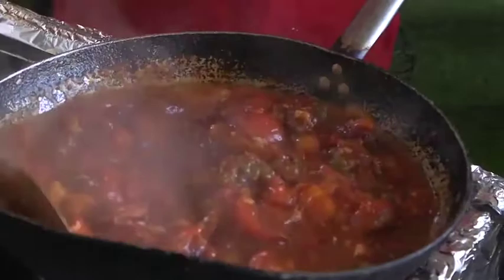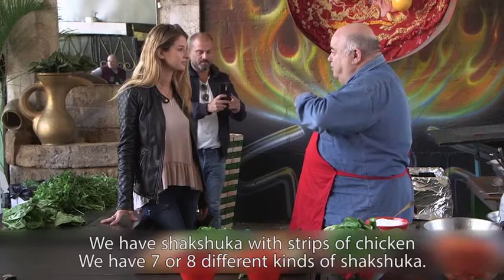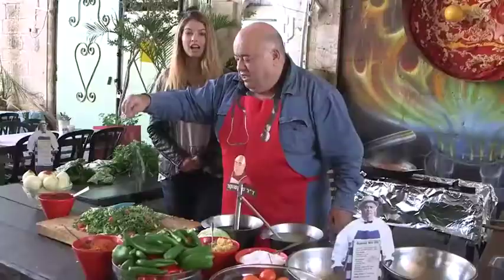There's shakshuka with bacon, there's shakshuka with potatoes — many different varieties. As the shakshuka was simmering on the side, he started preparing the salad. No matter how hard chefs from all over the world try to imitate Dr. Shakshuka, there's nothing quite like it here.